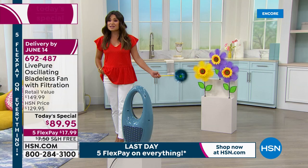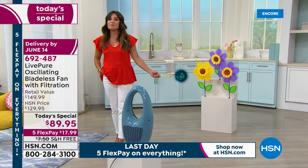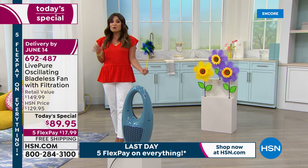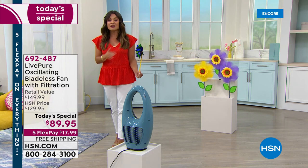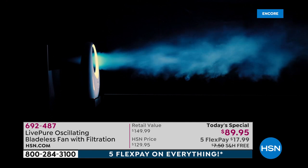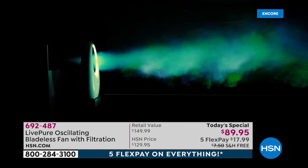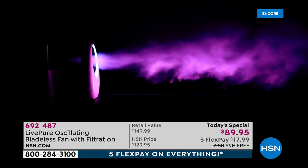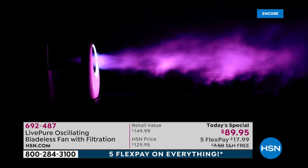This became a customer pick at a much higher price than our current Today Special. This is actually a record for us — the lowest we have ever offered this before, lowest anywhere in the market. The free shipping is amazing. This is visually showing you how powerful this is for $17.99 on a FlexPay.